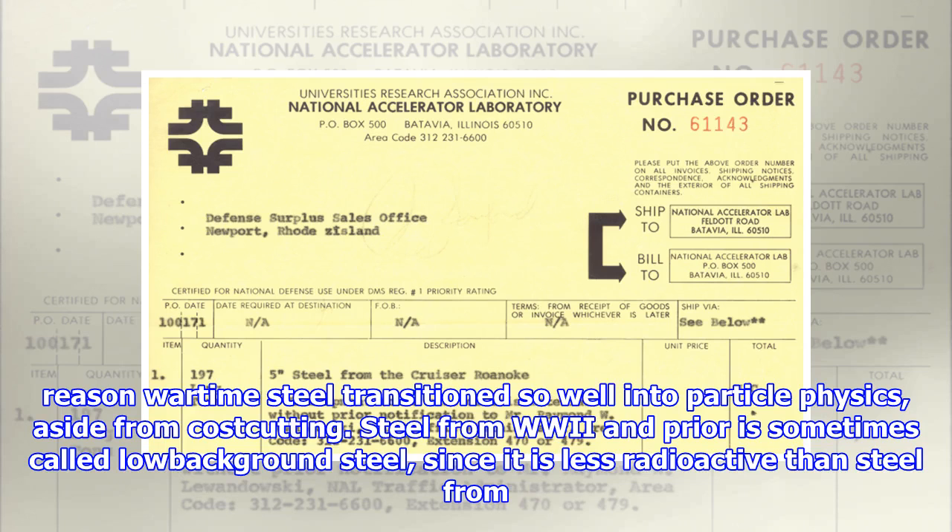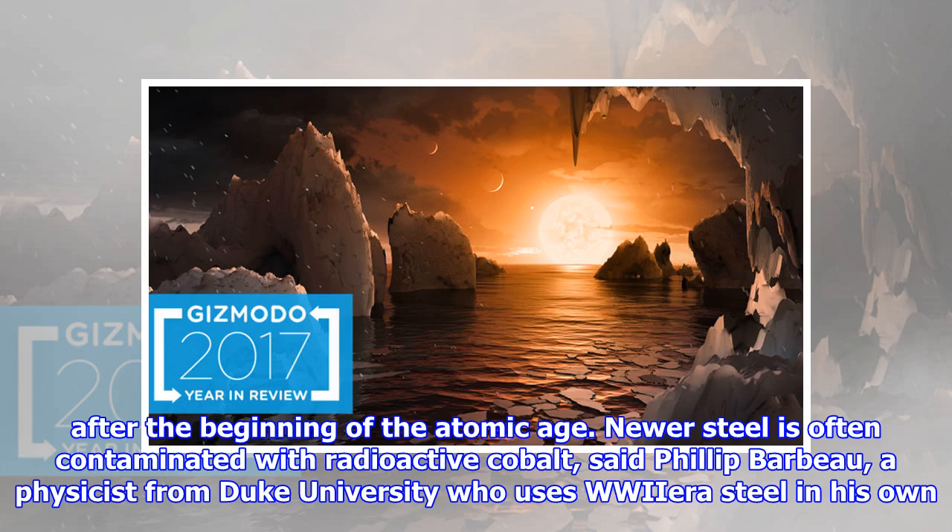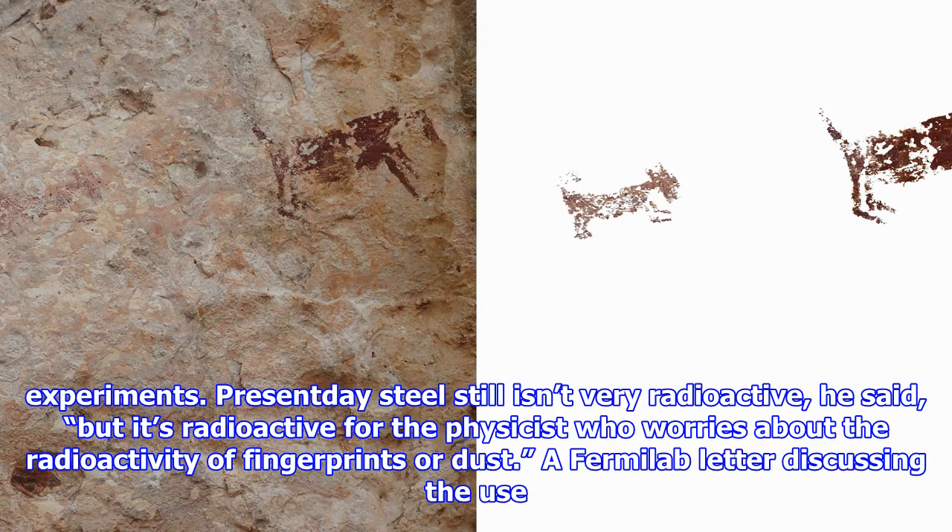There's another reason wartime steel transitioned so well into particle physics, aside from cost-cutting. Steel from World War II and prior is sometimes called low-background steel, since it is less radioactive than steel from after the beginning of the atomic age. Newer steel is often contaminated with radioactive cobalt, said Philip Barbeau, a physicist from Duke University who uses pre-era steel in his own experiments. Present-day steel still isn't very radioactive, he said, but it's radioactive for the physicist who worries about the radioactivity of fingerprints or dust.